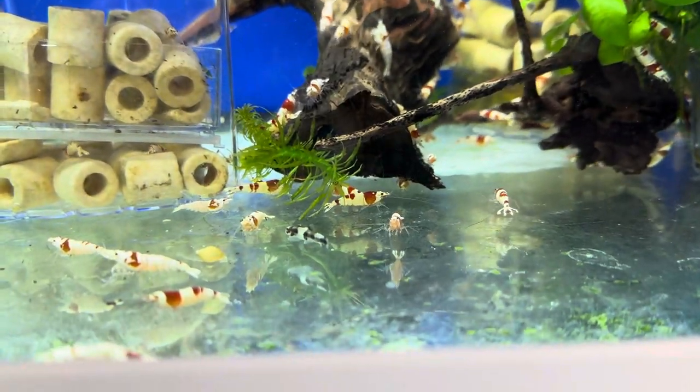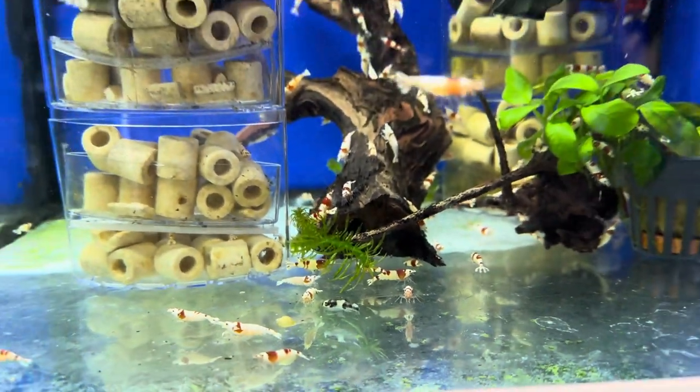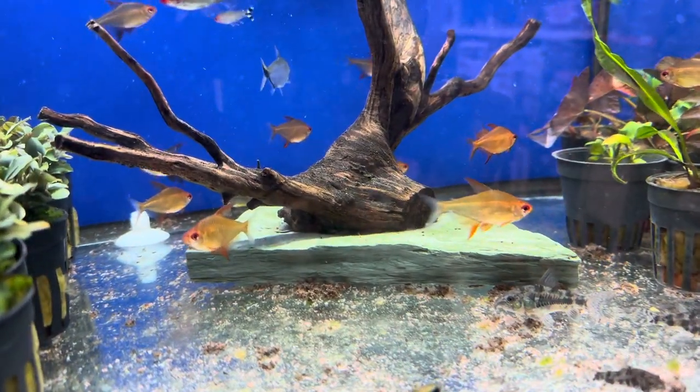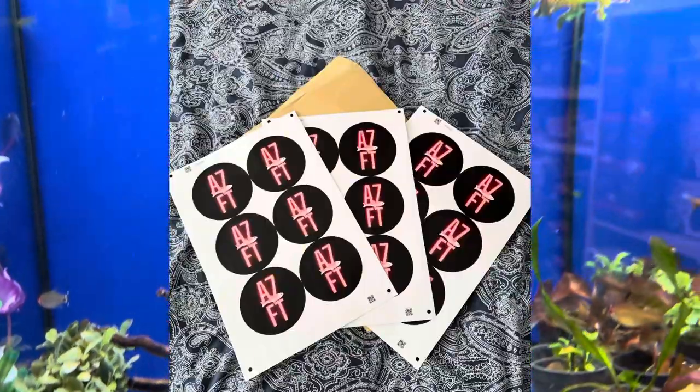Originally I was going to go with the gold tetra, but after spotting these orange bolivian tetra — oh my god — I had to have them. Also, if you have the free sticker, pop down to Something Fishy.